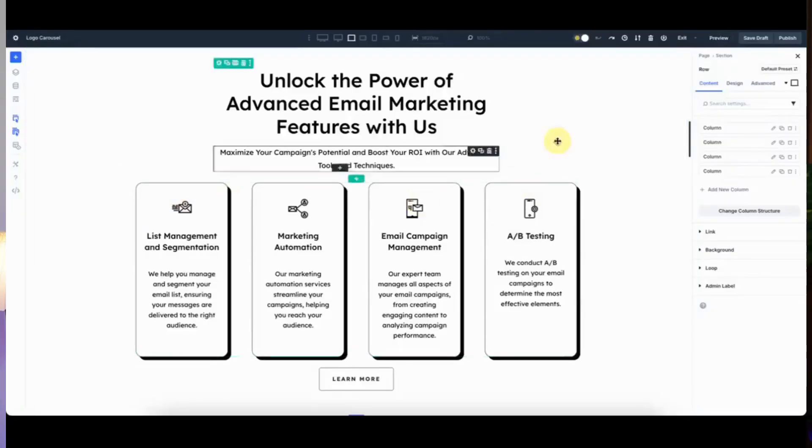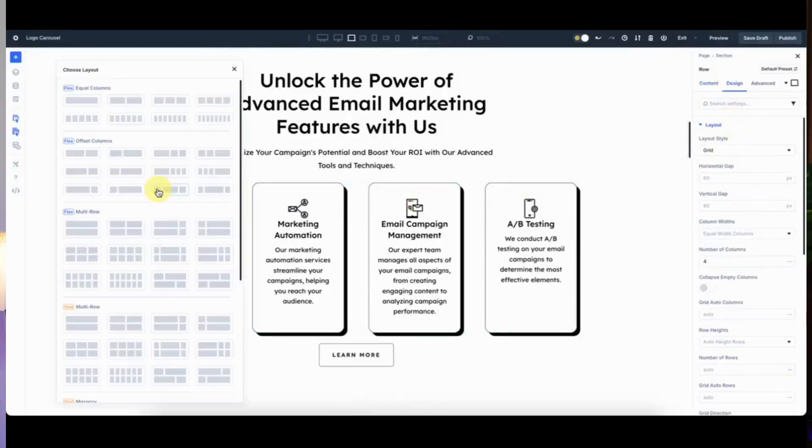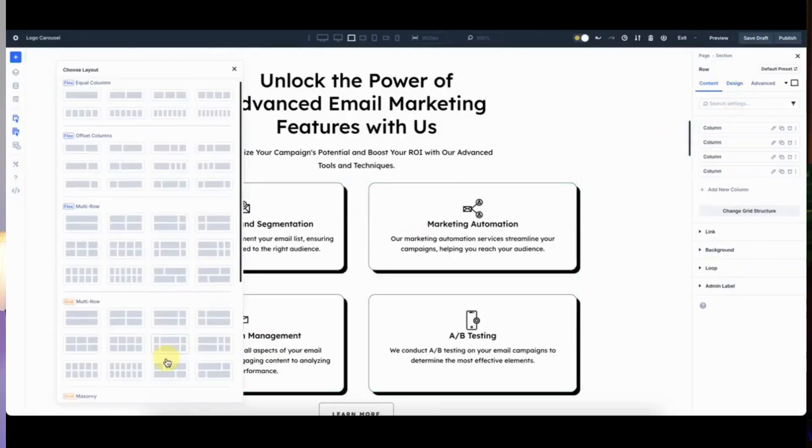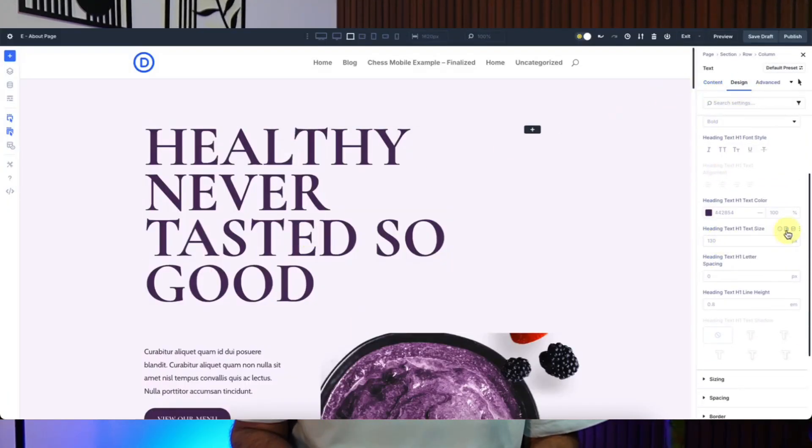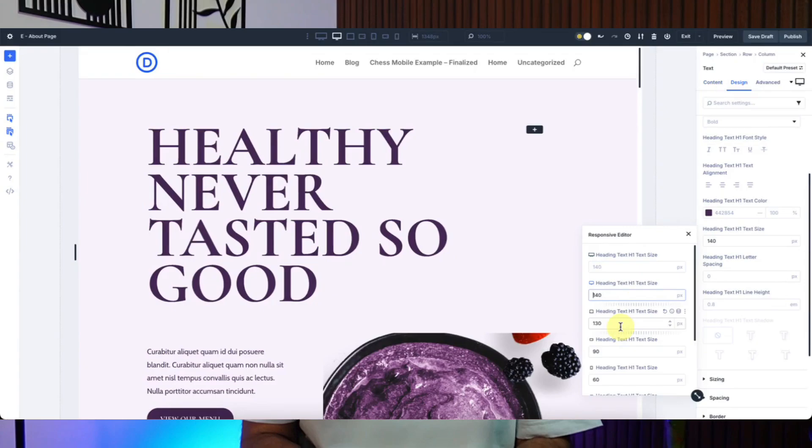The wait is finally over. DB5 public beta is here and it's ready to rock your world. No more wondering when it's coming — it's already here now, stable and feature packed and waiting for you to dive in. In this video, we are going to unpack what public beta means for you, the exact new features inside and how to migrate smoothly. Whether you are building a new site or updating your old ones, let's explore why DB5 is the upgrade you have been waiting for.